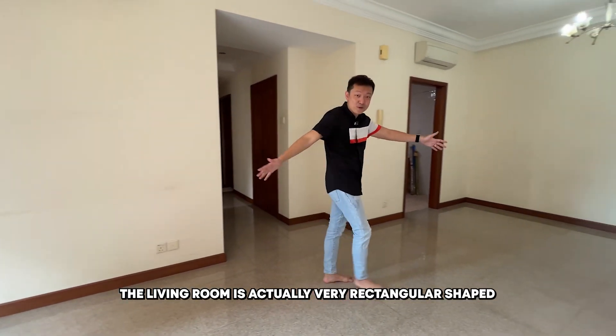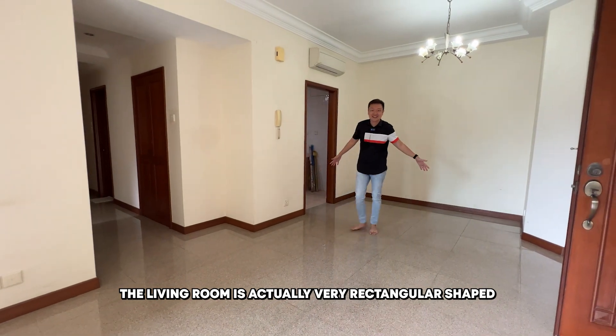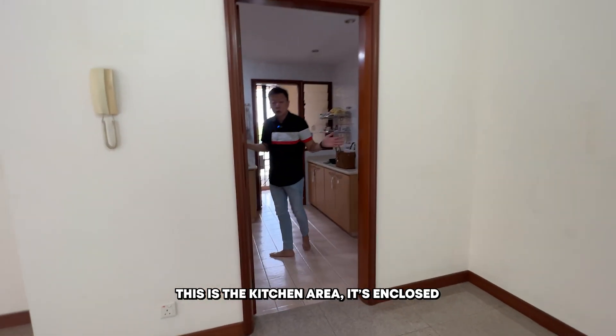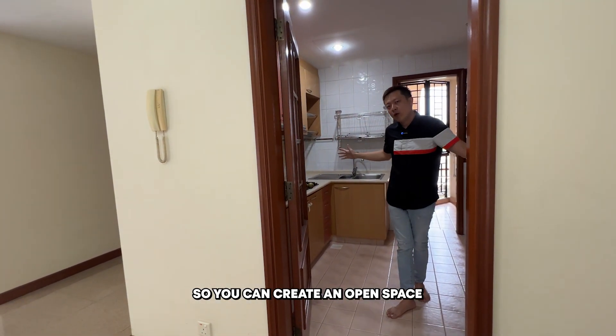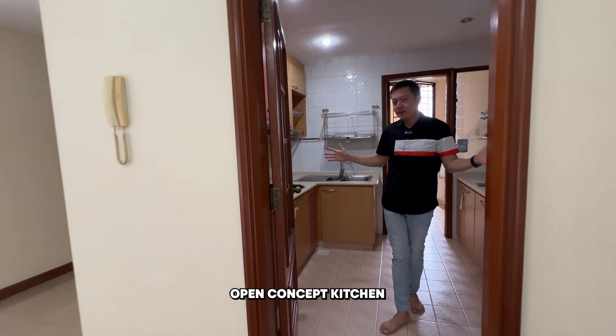The living room is actually very rectangular in shape. This is the kitchen area — it's enclosed, but some of these walls here are actually hackable so that you can create an open space, open concept kitchen.